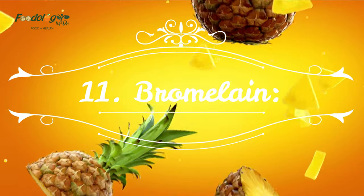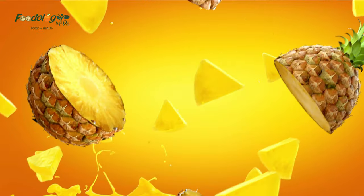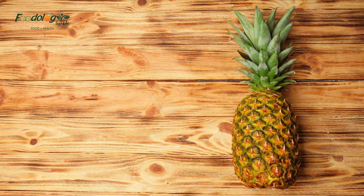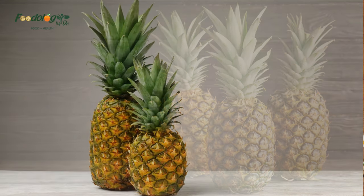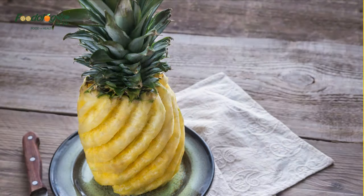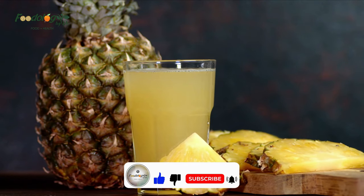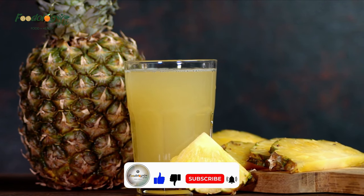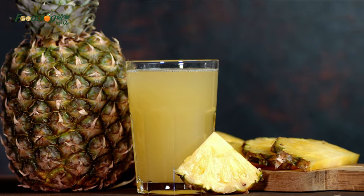Number eleven: bromelain. Bromelain is an enzyme present in pineapples. It may have anti-inflammatory properties and might help manage cardiovascular diseases. A 2016 laboratory study found that bromelain added to blood samples increased the time the blood took to clot; however, injecting bromelain into mice did not show this effect, and more research is needed. How to use: bromelain is present in pineapple or available as a supplement if a doctor advises.